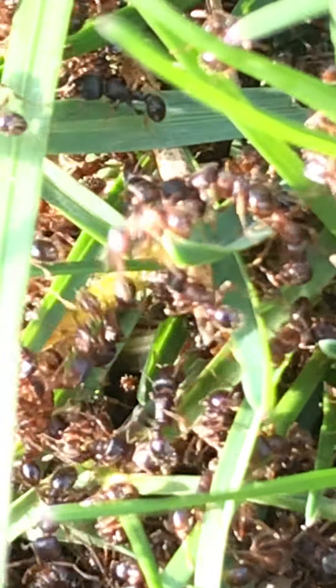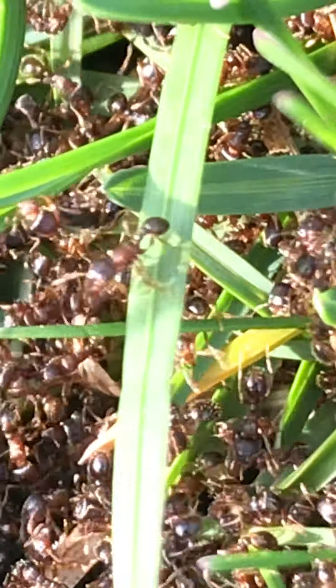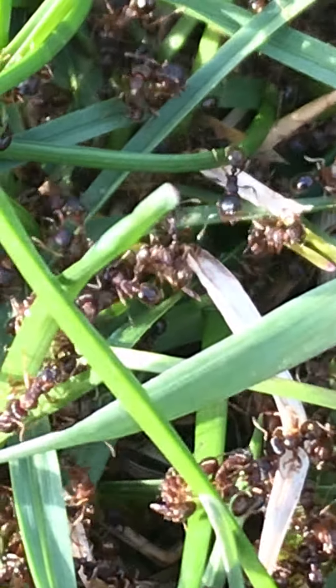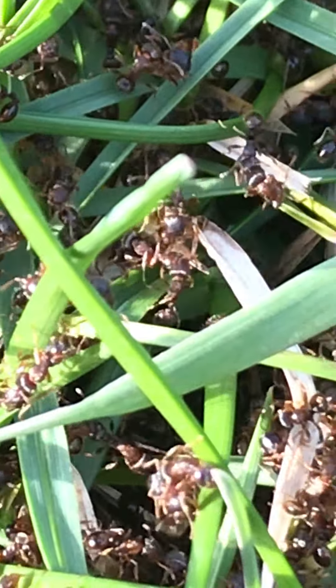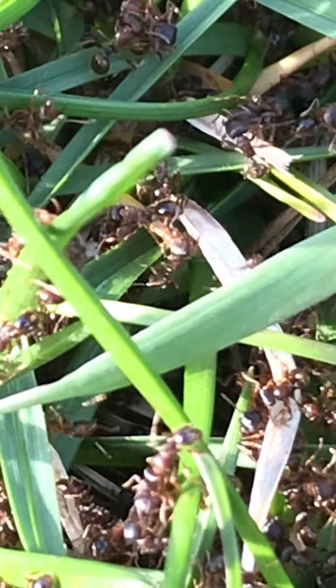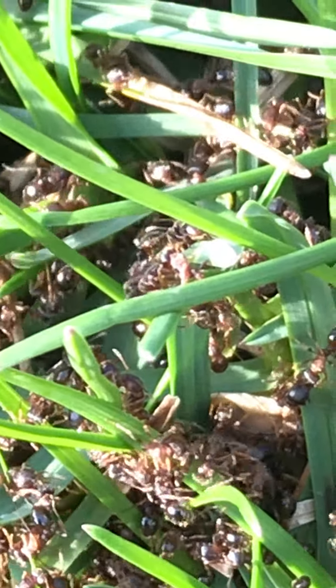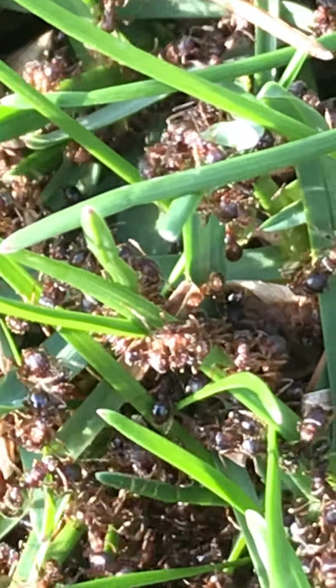They are biting. Alright, thanks for watching — this is Larry from Larry's Bug Safari, signing off.